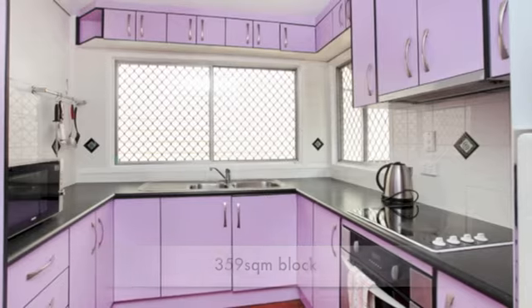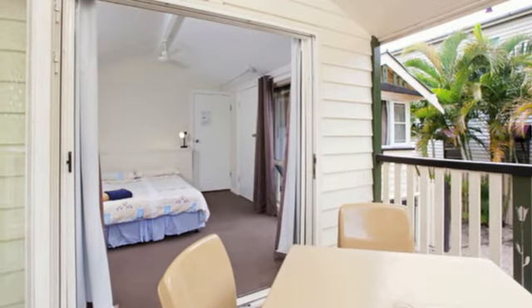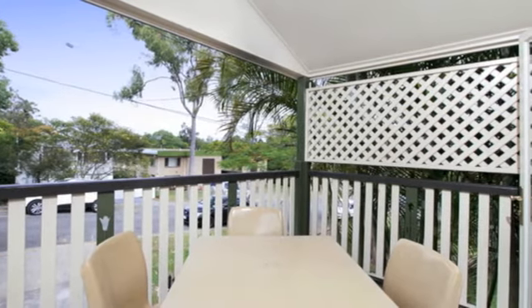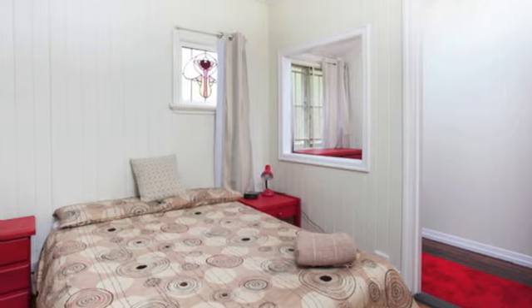Fairfield has a myriad of facilities close by and with so much within walking distance and access to UQ across the river, it makes for a perfect inner city home or investment just five kilometres south of the CBD.